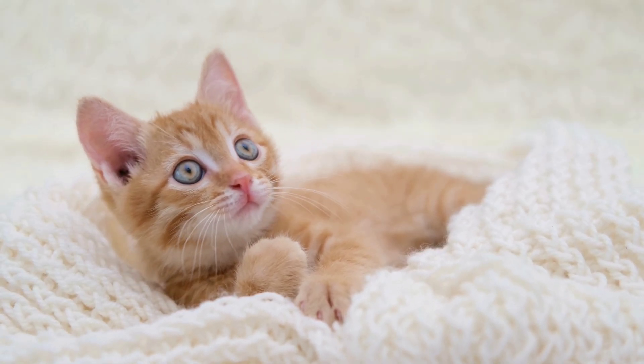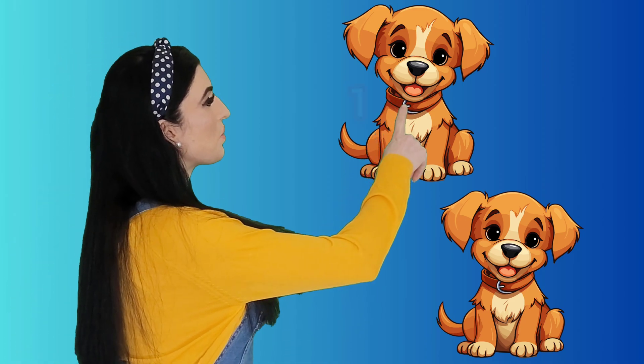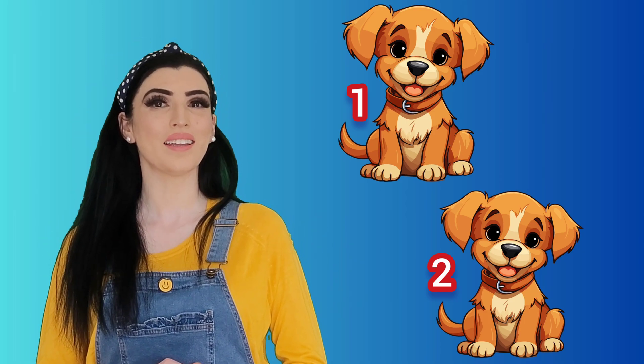This one here is number two. Two comes after one. Look at this number two. These are two dogs. Let's count them: one dog, two dogs. Two dogs! Let's count again: one, two — two dogs! Good.